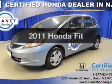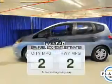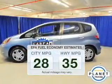Introducing the 2011 Honda Fit — this is the set of wheels you've been looking for. Run all over town and back to home again without worrying about filling up when driving this fuel efficient ride.